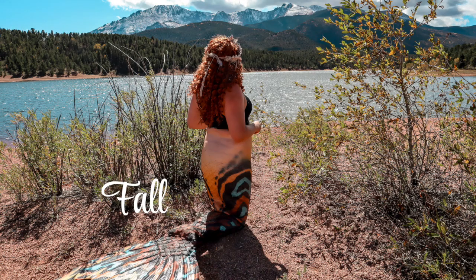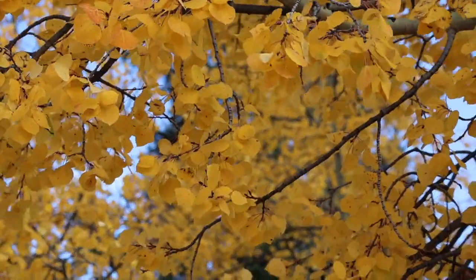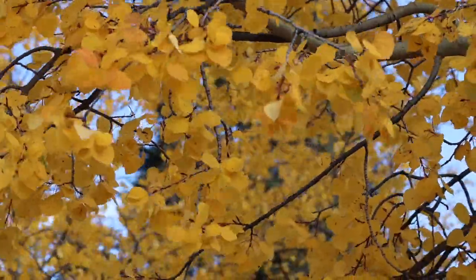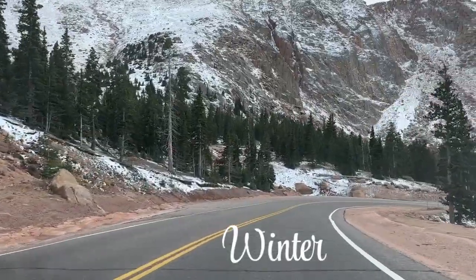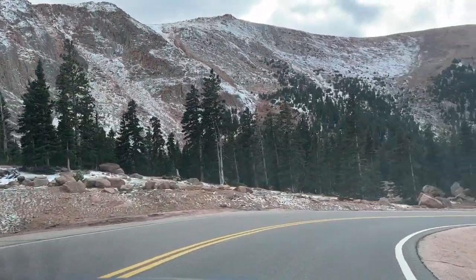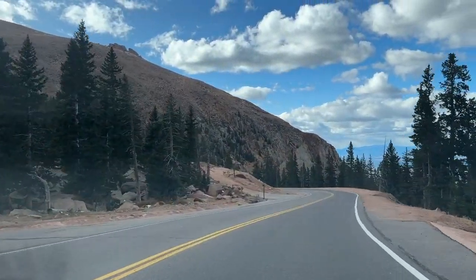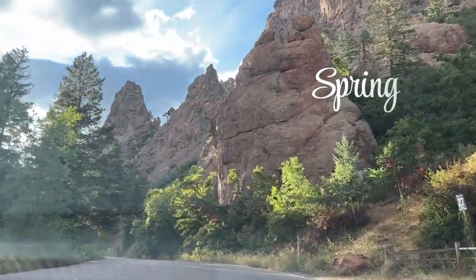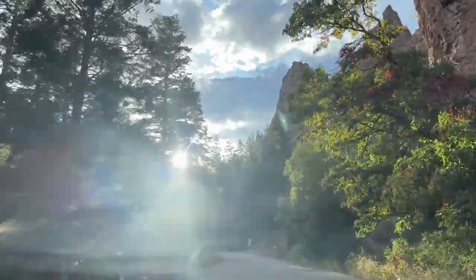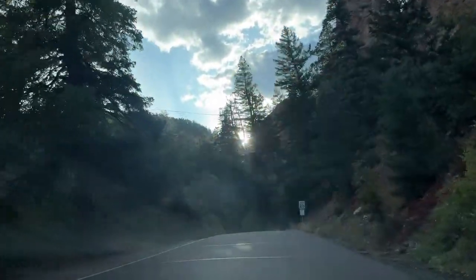Fall is honestly my favorite time to go because I love to see the aspens and it's less crowded. There is a chance the top section gets closed because the weather can be unpredictable. Winter — I would be very hesitant to go because there is a lot of snow, it's prone to closures, and it's not very safe. This road is a little sketchy to drive and I cannot even imagine doing it in snow. Spring may offer a few wildflowers, but it's still very snowy for Colorado and prone to closures due to unpredictable weather.